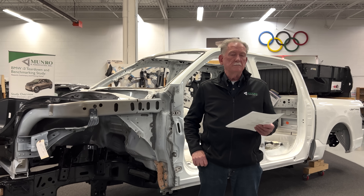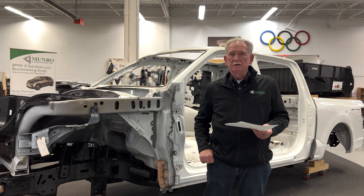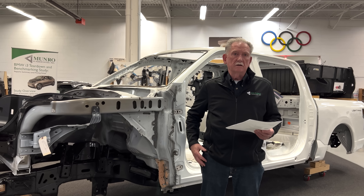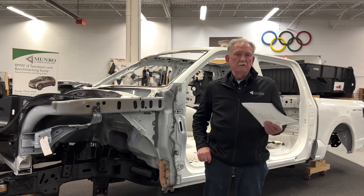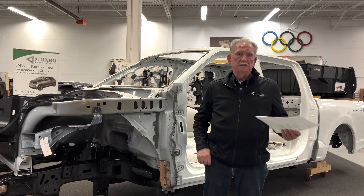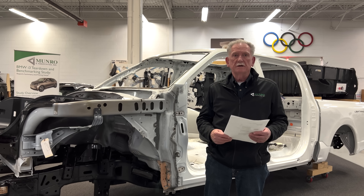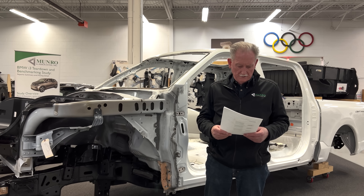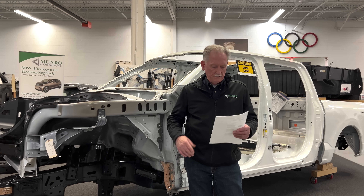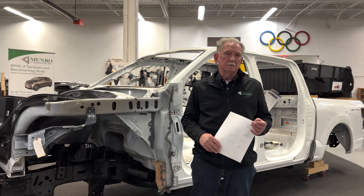There are things you don't need on that engine because the electric system already handles them — for example, why have an AC system driven by the engine when you can get it cheaper, faster, and better from the electric system? Then there's the alt-start, which is around 90 pounds. That gives us about 520 pounds just for the mechanical components.